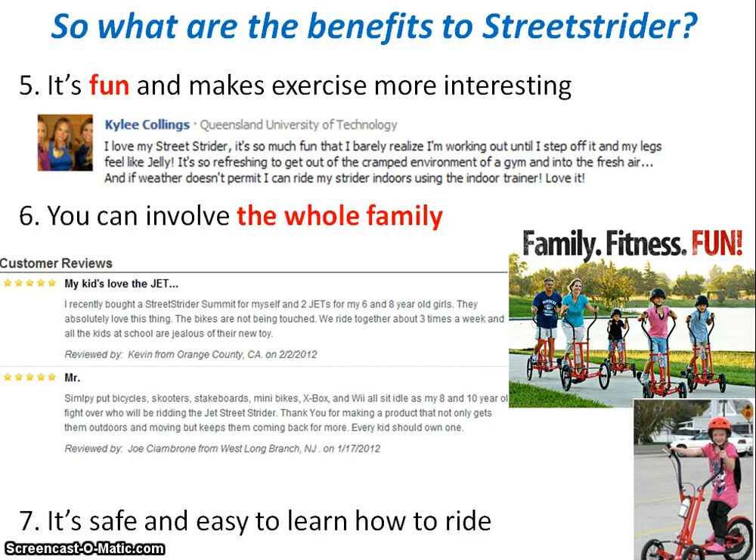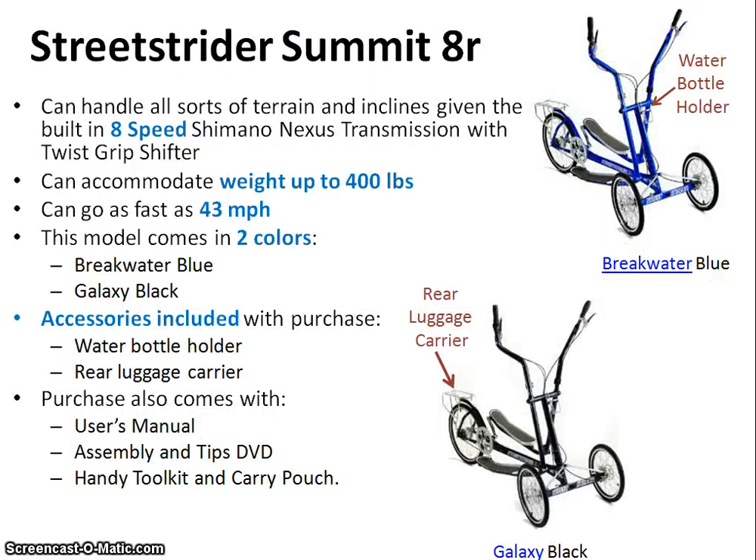Last but certainly not least, the Street Strider is very safe and easy to learn how to ride because it's built on a very stable three-wheel platform. The Street Strider Summit, the adult version, can handle all sorts of terrain and inclines with a built-in eight-speed Shimano Nexus transmission with a twist grip shifter. It can take up to 400 pounds, go as fast as 43 miles per hour, and comes in blue or black. Accessories included with your purchase are a water bottle holder and a rear luggage carrier.